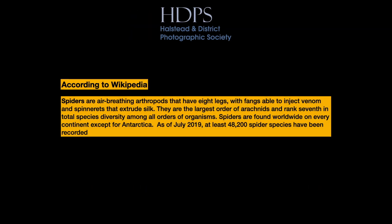Before we begin, according to Wikipedia, spiders are air-breathing arthropods that have eight legs, with fangs able to inject venom and spinnerets that extrude silk. They're the largest order of arachnids, and rank 7th in total species diversity among all orders of organisms. Spiders are found worldwide on every continent, except Antarctica. As of July 2019, at least 48,200 spider species have been recorded.